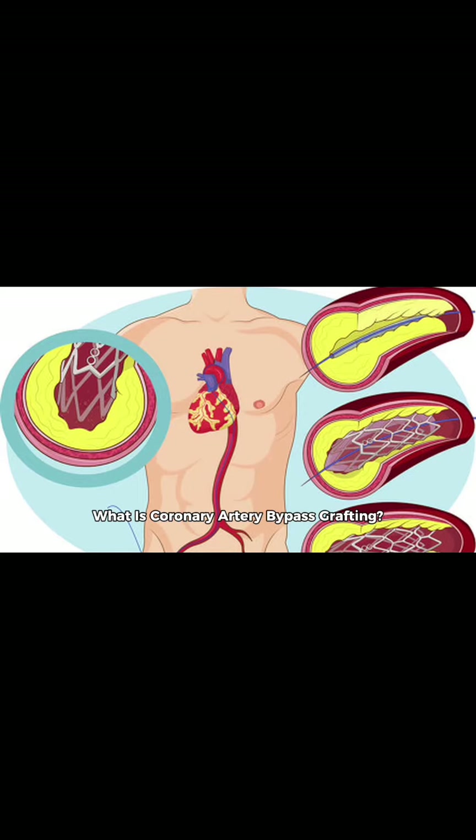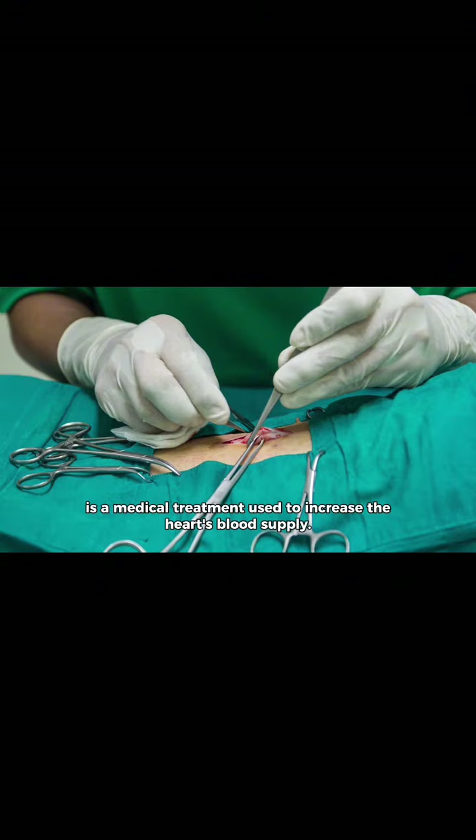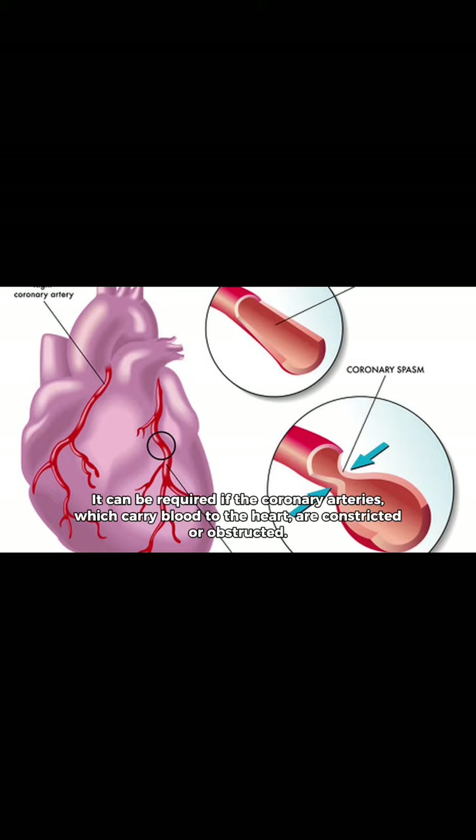Coronary Artery Bypass Grafting — also known as Heart Bypass Surgery — is a medical treatment used to increase the heart's blood supply. It can be required if the coronary arteries, which carry blood to the heart, are constricted or obstructed.